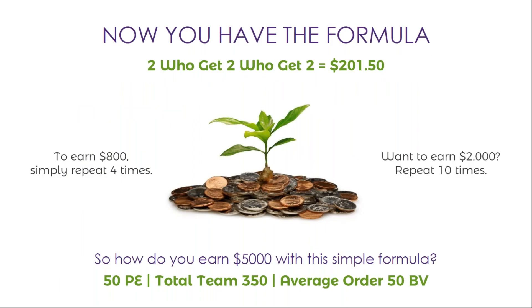Now that you have the formula, it's all about the Power of Two — you get two, who get two, who get two. Just work on building out your Power of Two teams and then repeat the process. To earn $800, build out four Power of Two teams. How do you earn $5,000 with this simple formula? With 50 personally enrolled members and a total team of 350 members that average about a 50 BB order, you can earn $5,000 each month with this simple formula.